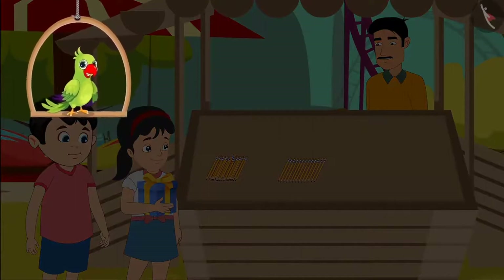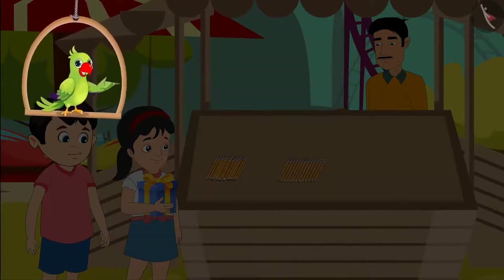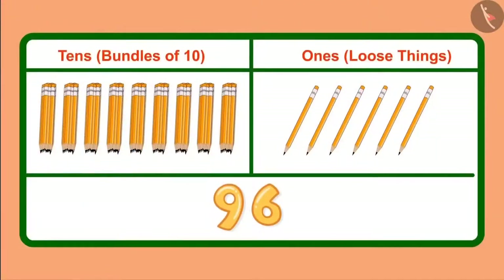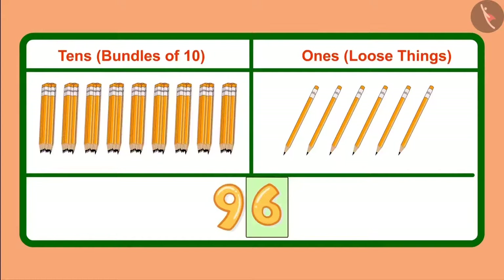Now can you tell how many ones and tens are there in ninety-six? Come on, let's see. Children, we write ninety-six like this, and in this nine is in the tens place and six in ones place. It means we have nine tens, which we can also call nine bundles of ten, and along with it six ones means six loose pencils.